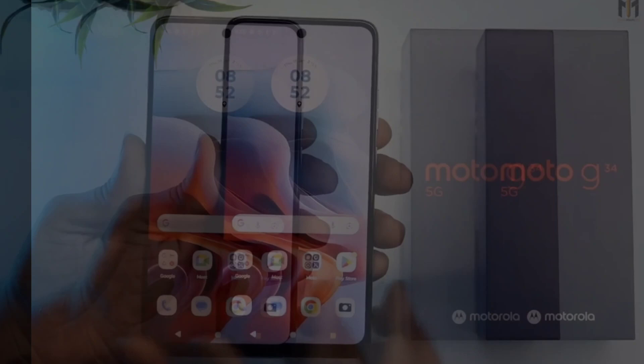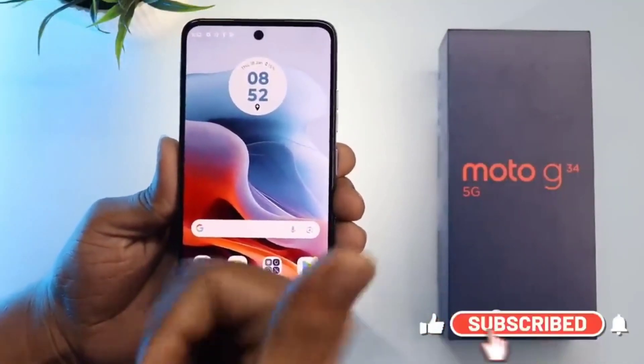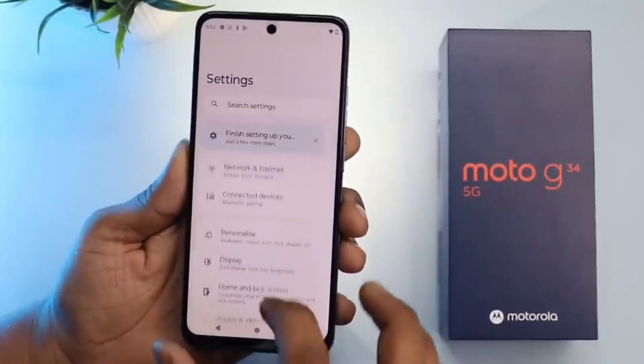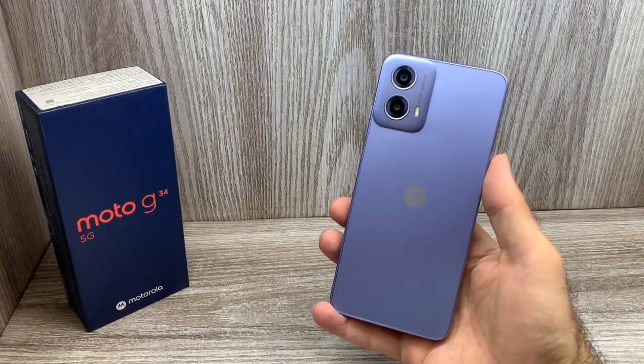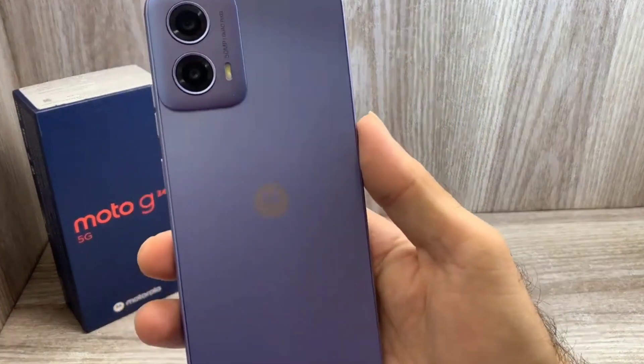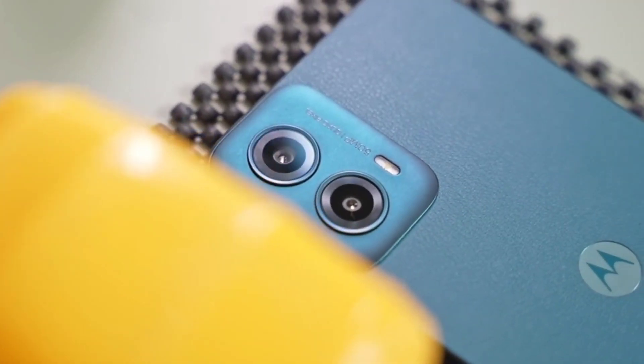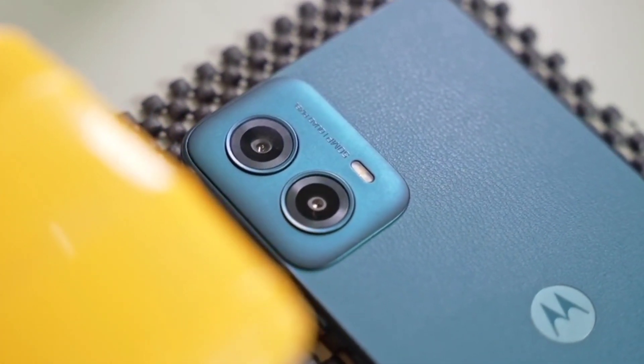The device is equipped with 128GB of UFS 2.2 storage and a microSD card slot for additional storage. The phone packs a 5000mAh battery that supports 18W charging via a USB-C port.